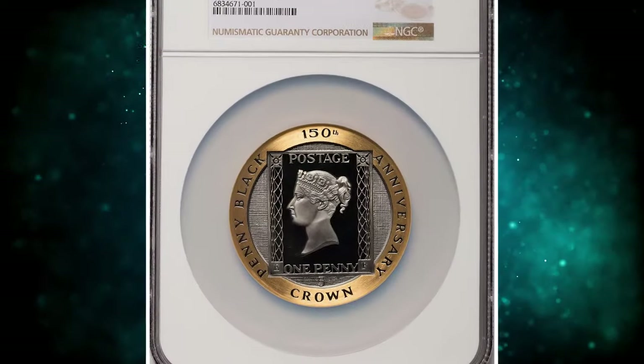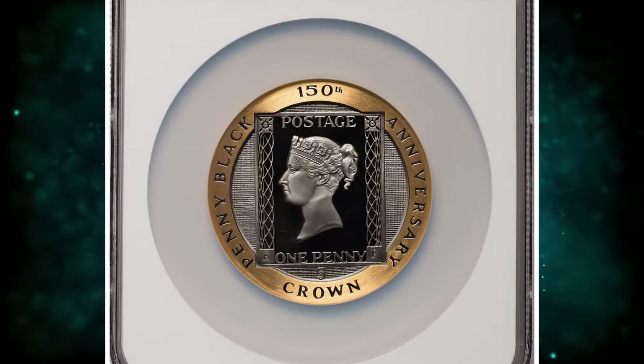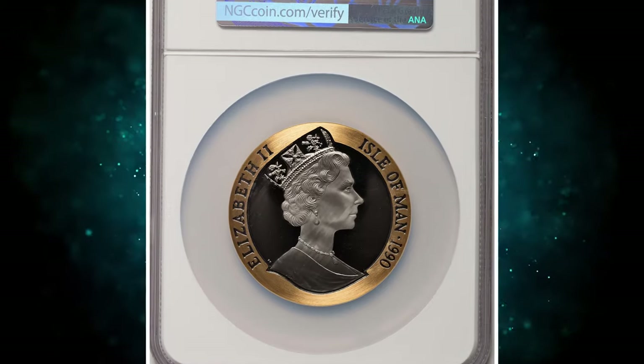Number 3: 1990 Gold Proof 5 Pounds, graded as PR70 Deep Cameo by PCGS.